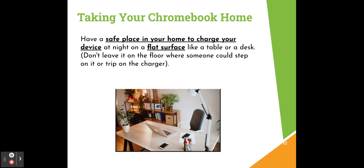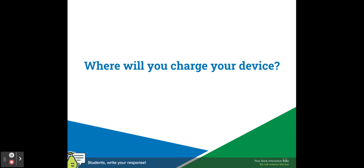You won't just be using your Chromebook at school — you'll also be taking it home. It's important to have a safe place in your home to charge your device at night on a flat surface like a table or a desk. It's not a good idea to leave it on the floor because somebody could step on it or trip on the charger. Having a charging station where you charge your device every night helps build a routine to make sure your Chromebook is charged and ready to go for each school day. Where will you charge your device?